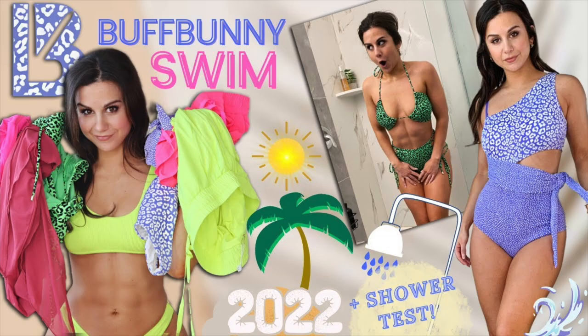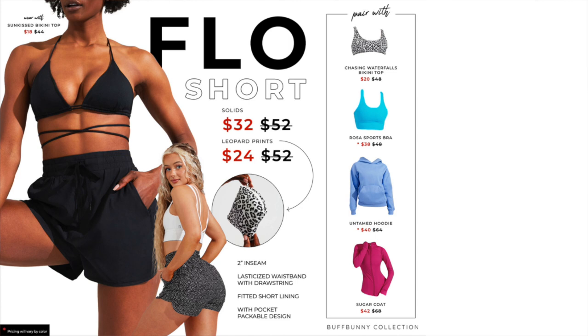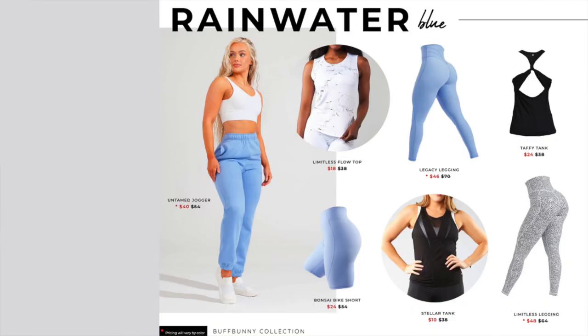Those were the collection discount percentages, but Buffbunny also shared specific products and their discounts, along with pairing suggestions and mix-and-match inspo. The flow short is one of my favorite Buffbunny shorts — it's loose fit, light as a feather, feels like you're wearing nothing, and has a lining and pockets. They're showing it paired with the Chasing Waterfalls bikini top, Rosa sports bra, untamed hoodie, and sugar coat. Important note: the untamed hoodie from the Sugar Rush collection has no stretch, so size up. There's also the untamed jogger in rainwater blue, which matches the untamed hoodie, plus really nice lightweight tank tops.